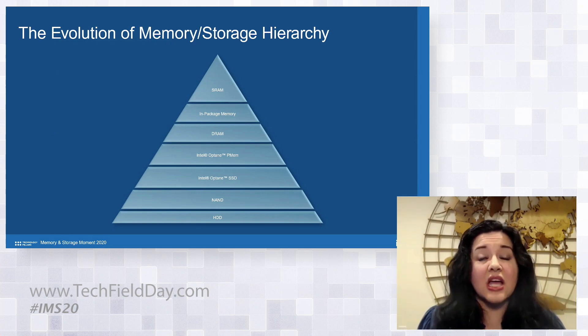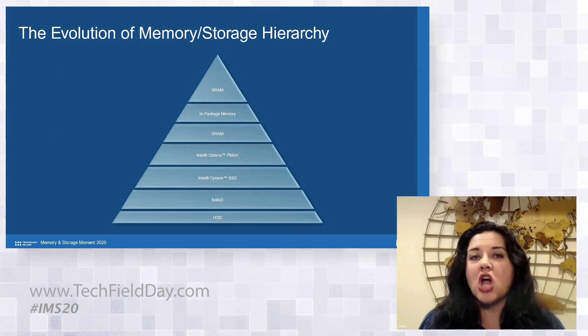Finally, Frank Hady, an Intel fellow, gave a technology talk about how to rethink the memory and storage hierarchy as it evolves.